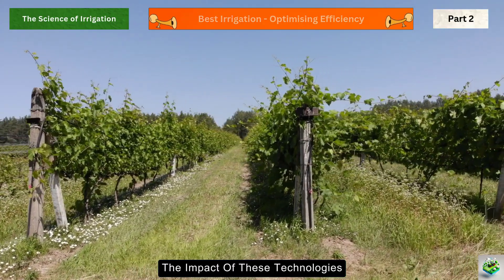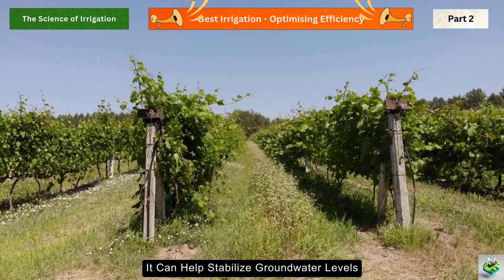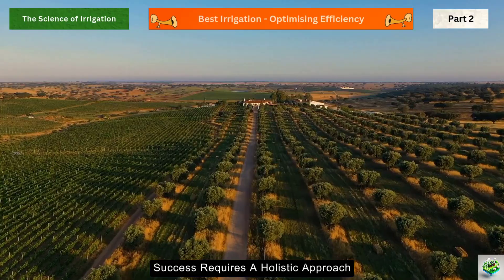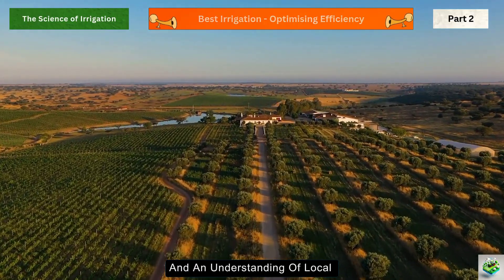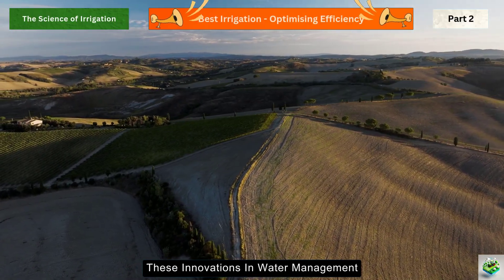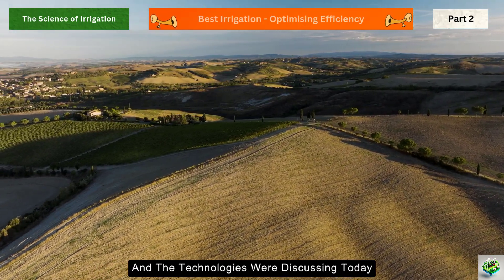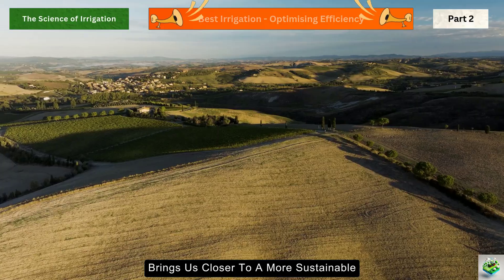The impact of these technologies extends beyond individual farms. When an entire agricultural region adopts water-efficient practices, it can help stabilize groundwater levels and ensure sustainable water availability for future generations. But technology is only part of the solution — success requires a holistic approach that combines smart technology with good agronomic practices and an understanding of local environmental conditions. As we face an increasingly water-stressed world, these innovations aren't just advantageous, they're essential. Every drop saved brings us closer to a more sustainable and food-secure world.